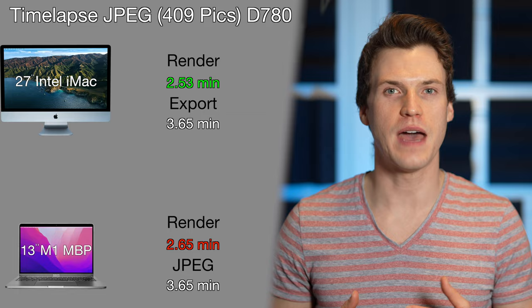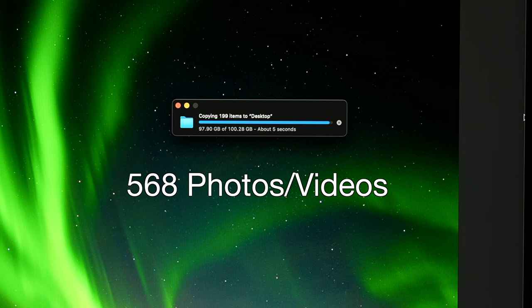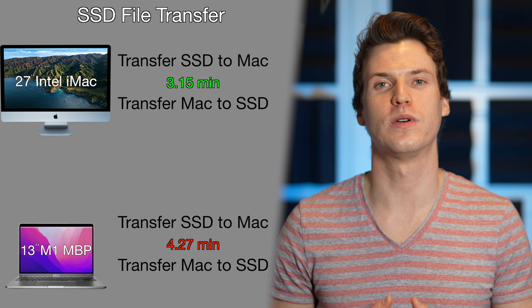The last few tests aren't exactly photo-related but I thought they were worth knowing about. The first is transfer speeds — downloading a 100GB file off an SSD and then back onto the SSD. The file is a mix of 568 photos and videos, 100.28GB of data. Downloading off the SSD took the iMac 3.15 minutes while the M1 was a bit slower at 4.27 minutes. Transferring back onto the SSD was 4.18 minutes on the iMac and 5.47 minutes on the M1 MacBook Pro.